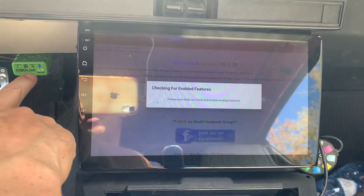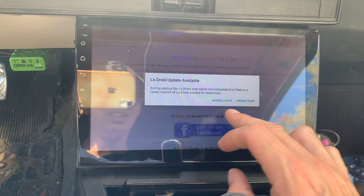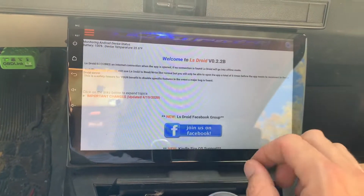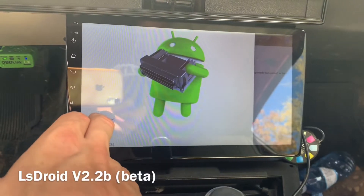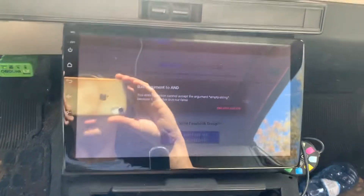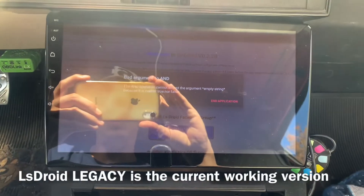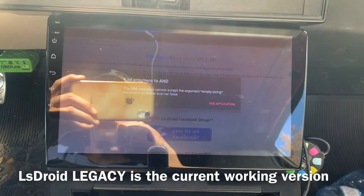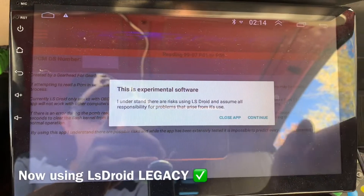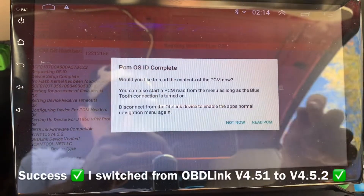I just put the 4.5.2 version on the OBD Link. It says 'Update' / 'Update Later' — I think I already did update it, and that's where I got Legacy from. I'm just going to try the old version and see what happens. I'm getting this error ever since they did the update. Maybe they don't want us to use the old version, so maybe I'll try the new version — I'll have to do a read first. This is experimental software. Hey, look at that — it's working!